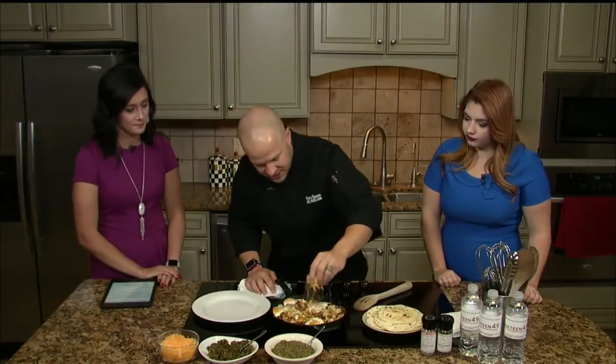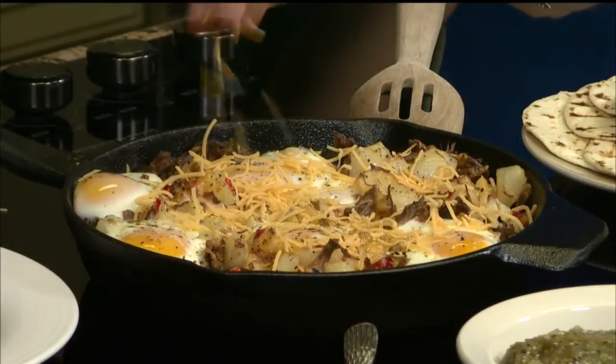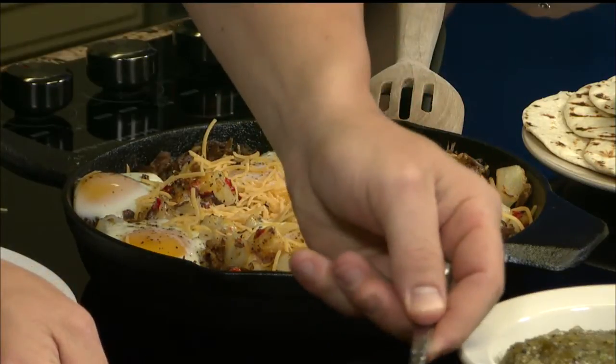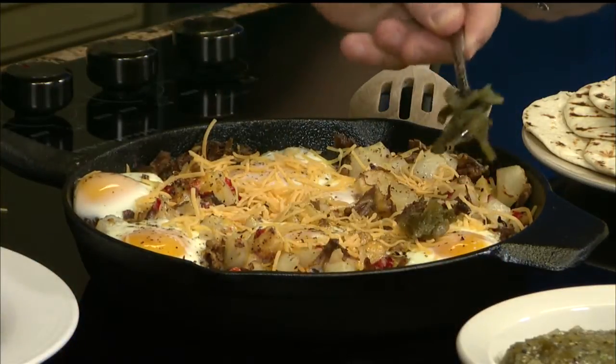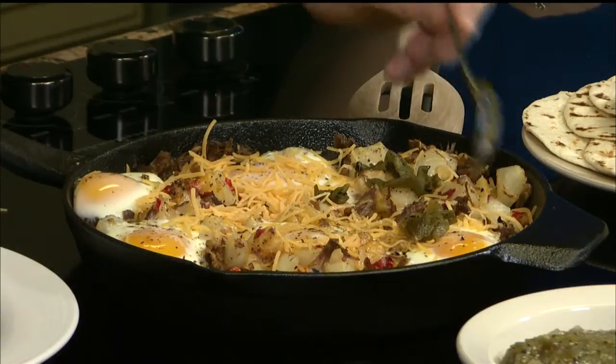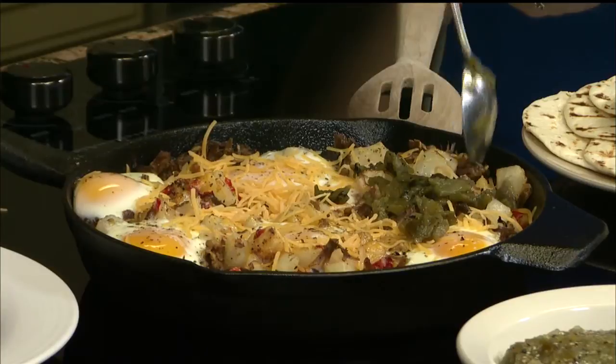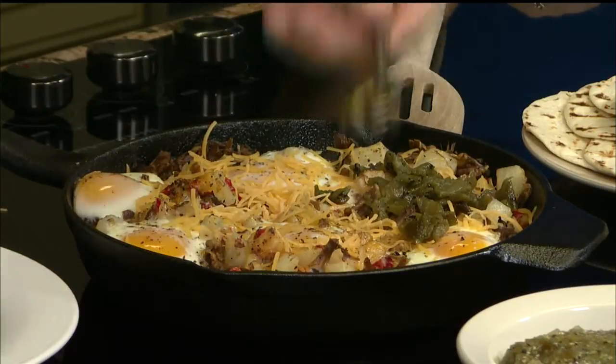We're going to top that with a little bit more cheese. This cheese is just going to naturally kind of melt a little bit. Green chili never hurt anyone, especially this time of year — the hatch green chili. I won't put it on all of it because you guys here at the station are going to be able to eat it, and some of you may not. You should probably fire them if they don't like green chili.